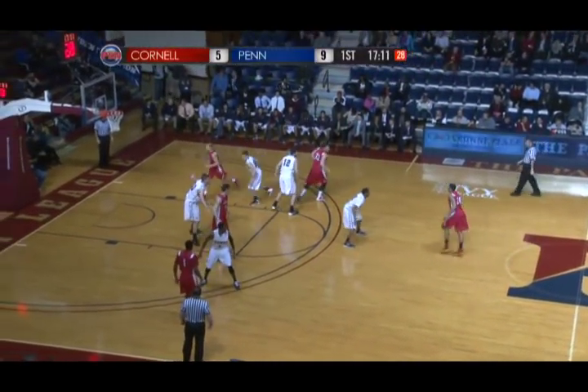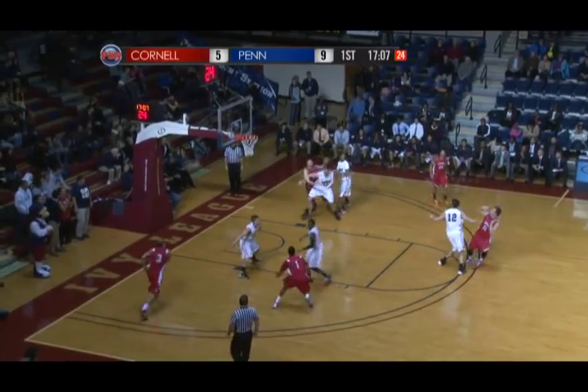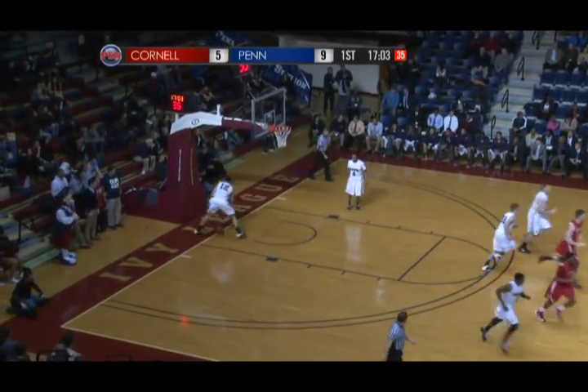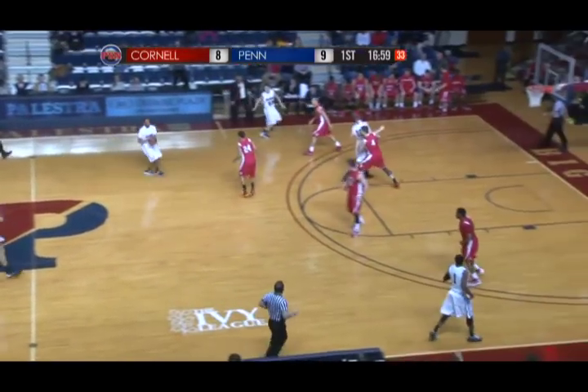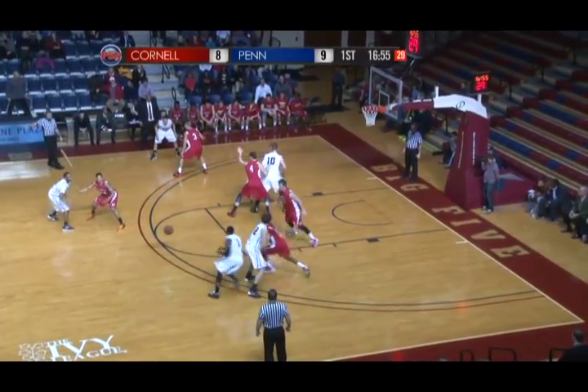Good things happen when you're the screener. Darion Nelson-Henry sets the screen for Hicks, then dives the lane, finds himself wide open. Here's a three from the top of the key for Dwight Tarwater — 33% from behind the arc — and he pulls Cornell to within one at 9-8.